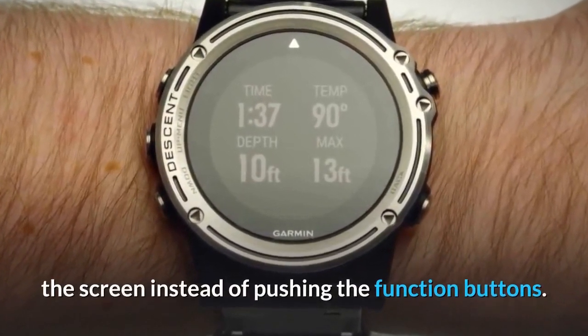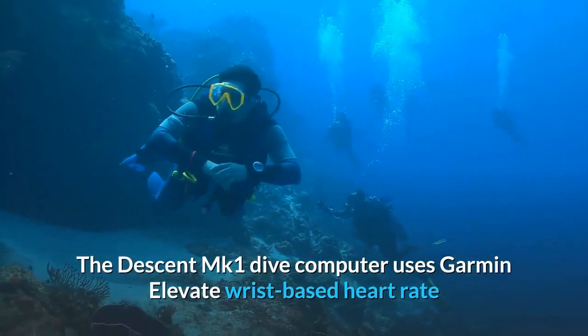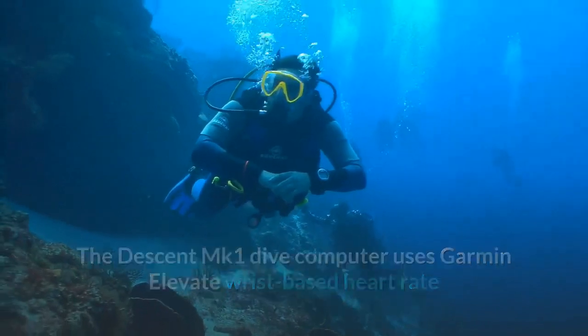For quick access to the compass display, a handy tap-to-compass feature lets you simply double-tap the screen instead of pushing the function buttons.